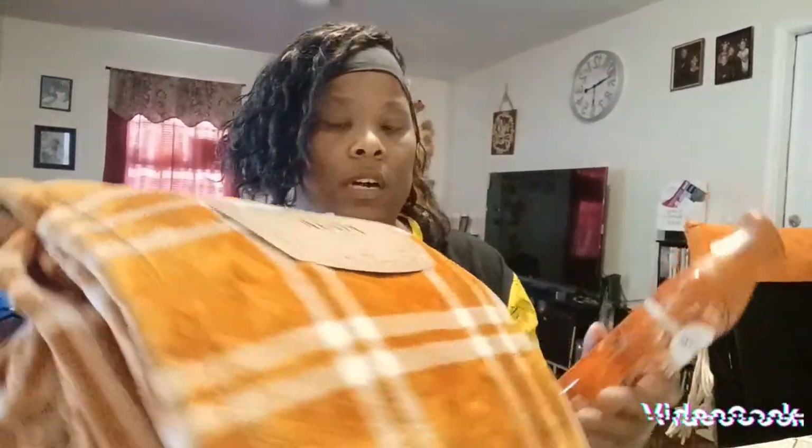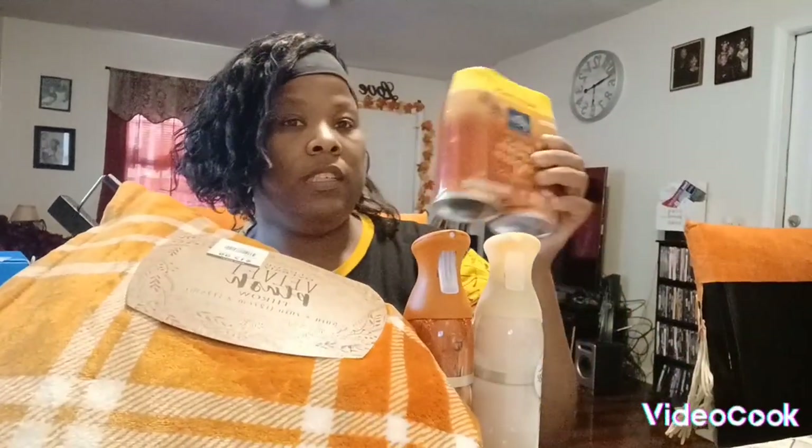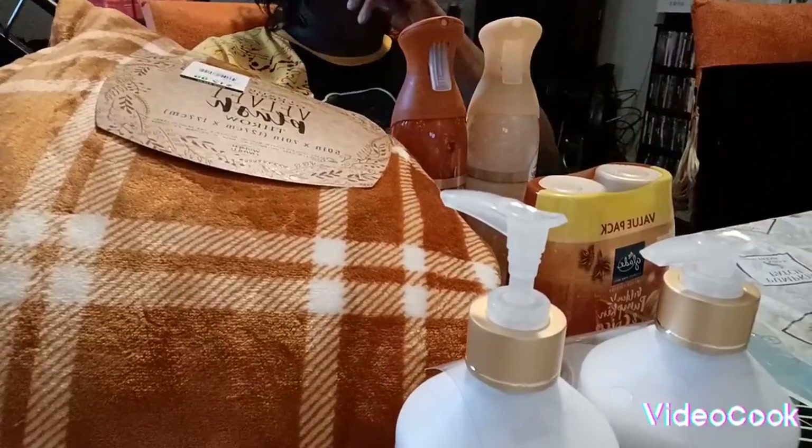This is the last of our fall haul. We got this blanket, the air fresheners, and we have this — so this is all of our fall stuff. I will see y'all in the next video. Y'all have a safe week and be blessed. Bye!